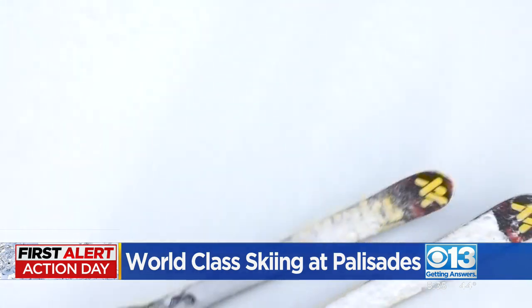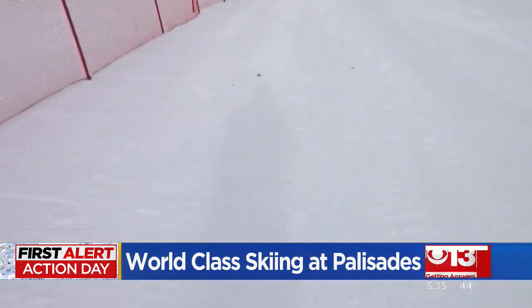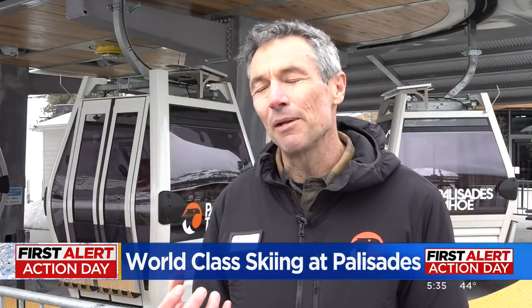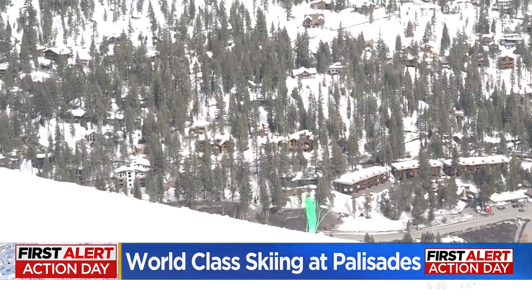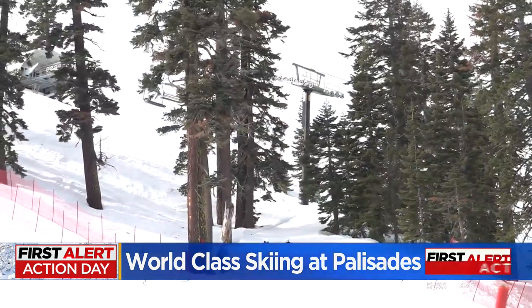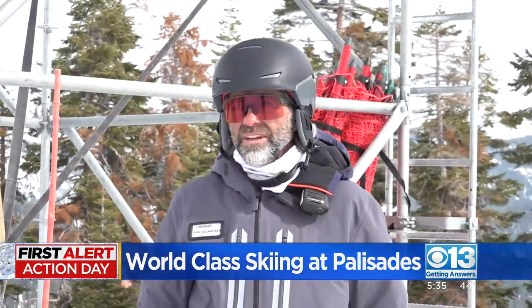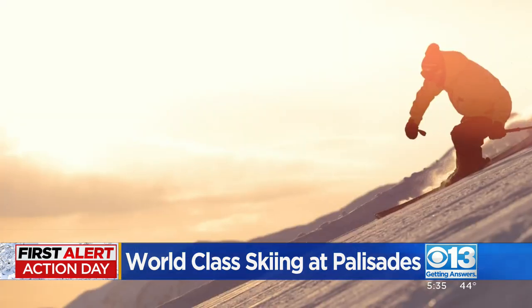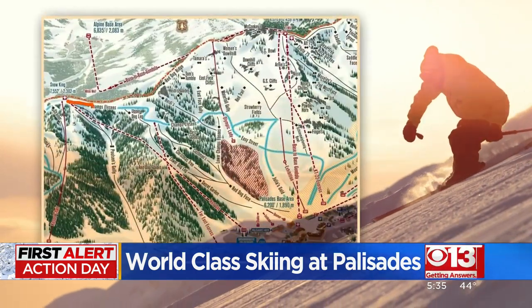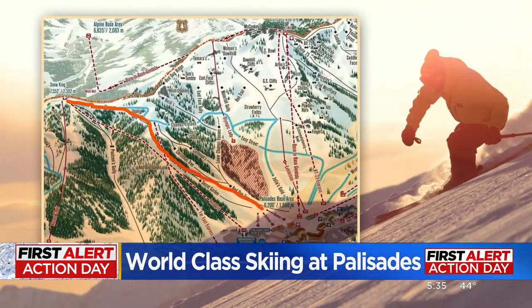And that's before the final course prep. They've been watering the course to create a more dense, compact surface. Palisades used 850,000 gallons of water — the equivalent of an Olympic-sized swimming pool — to ice out this course. They've been working for months preparing it, and the way the course is oriented leads right to the base, giving the finish line almost a stadium feel.